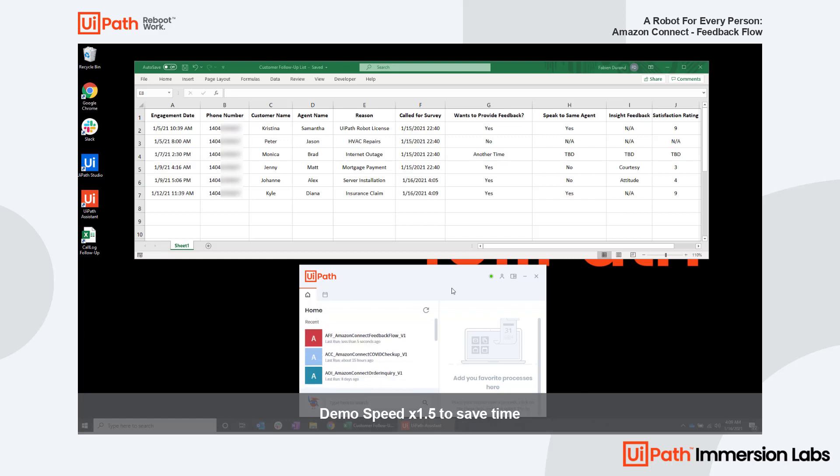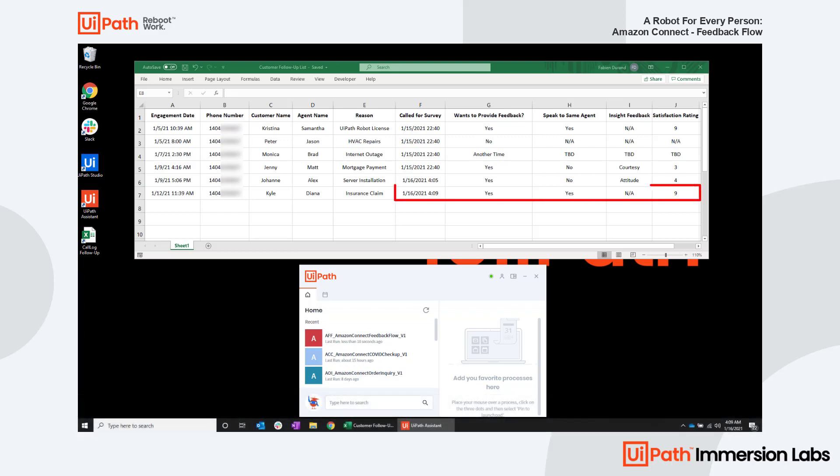Nine. Thank you for your time. Your input is valuable to improve our products and services. Have a great day. And there you have it — Diana did great. Easy peasy.